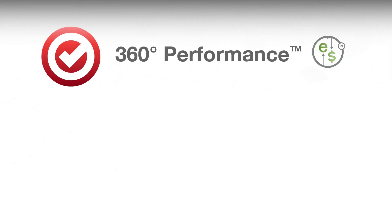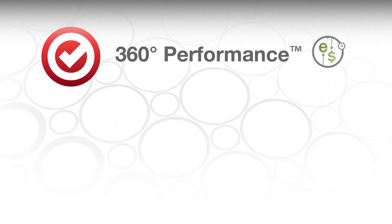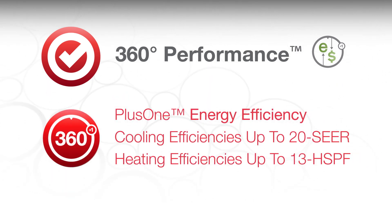360 performance features give homeowners efficient, worry-free operation. Cooling efficiencies in this line exceed federal requirements by 54% and heating efficiencies are up to 58% higher than standard systems.